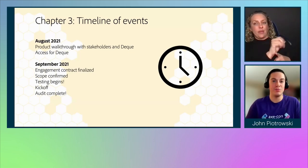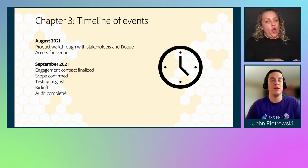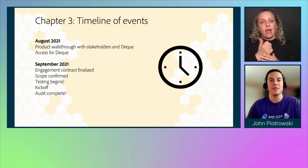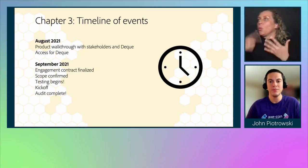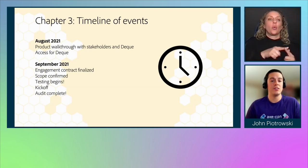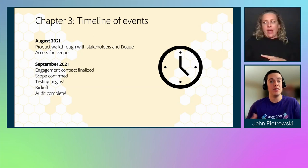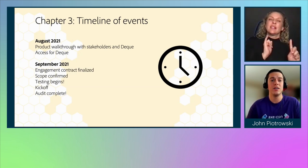If AJO was an improvement, I would say AEM Sites was a major improvement — this is the pivotal point in our growth and learning process. I was involved in the product walkthrough, which removed blockers and misunderstandings of scope. As the product team explained the significance of different components, I was there to understand not just the what but the how. In August 2021, there was the product walkthrough with access provided to Deque. In September 2021, once the contract was finalized, scope was confirmed almost immediately — and as soon as scope was confirmed, we began testing. To maintain stakeholder engagement and velocity, we did the kickoff during testing, and about a week later the audit was complete.